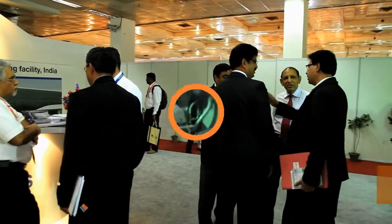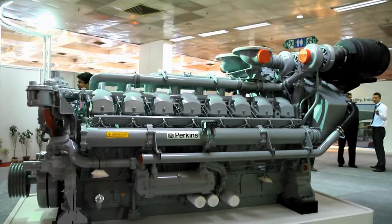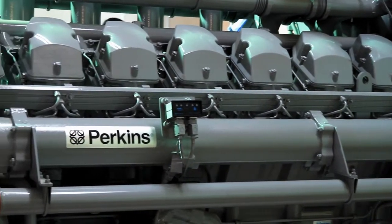We produce diesel and gas off-highway engines, and they go into variable speed applications and fixed speed applications. This is the 4016, which is our 16-cylinder — the most powerful engine that we produce — and it delivers a power of 2,500 kVA.